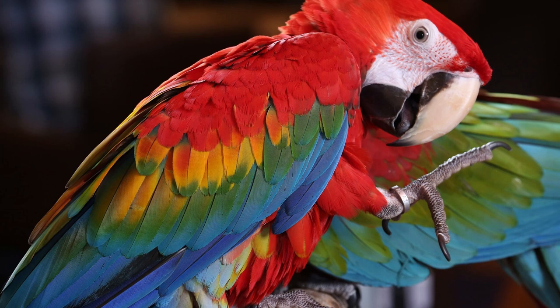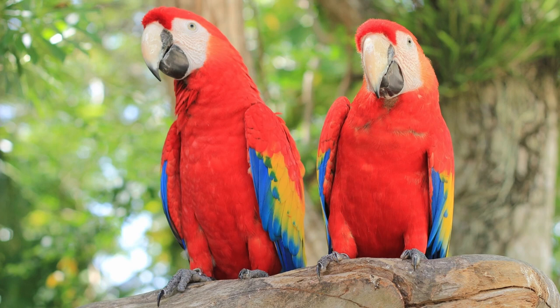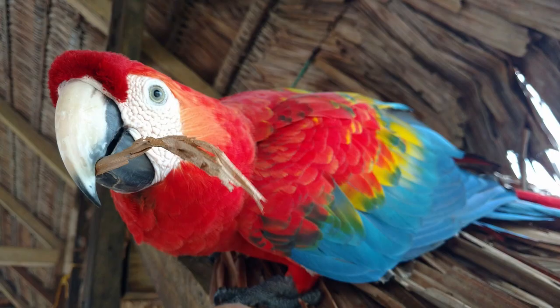They are also capable of mimicking human speech, making them popular as pets. Scarlet Macaws can be found mainly in tropical rainforests from Mexico to northern Argentina, with some populations extending into Central America. They prefer humid lowland forests, but can also be found in dry deciduous forests and mangroves.